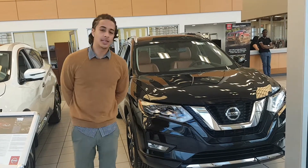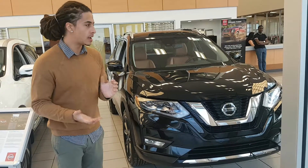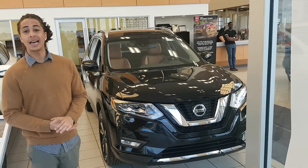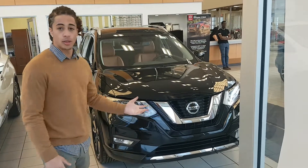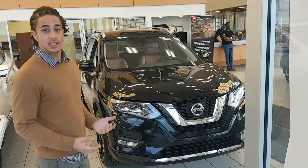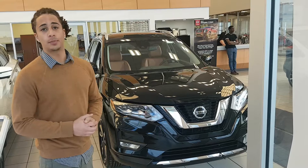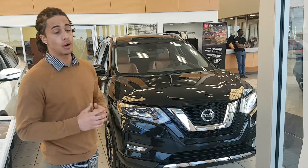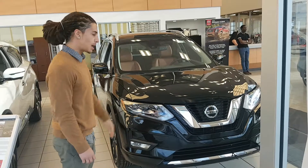Hi there Susan, this is Jarrett from LA Nissan. Sorry about the delay — we were a little bit busy earlier in the day, it must be the nice weather bringing people out. But as I promised, a quick video on the Rogue SL, what it has to offer, and then I will follow it up with an SV video, maybe later this evening or possibly tomorrow, depending on how our evening goes.